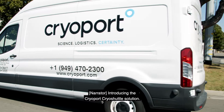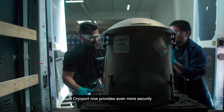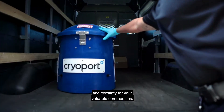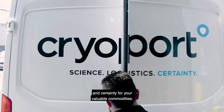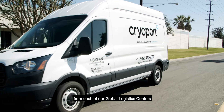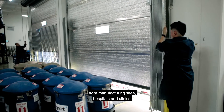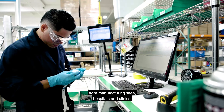Introducing the CryoPort CryoShuttle solution. CryoPort now provides even more security and certainty for your valuable commodities. Our new CryoShuttle solution provides local transport from each of our global logistics centers, with deliveries to and pickups from manufacturing sites, hospitals, and clinics.